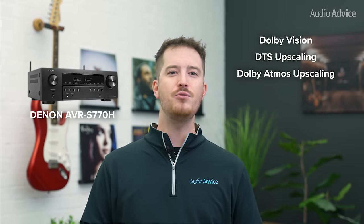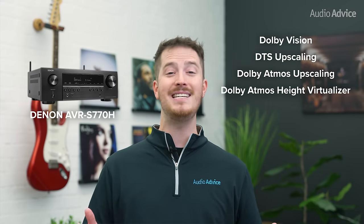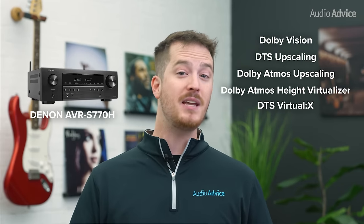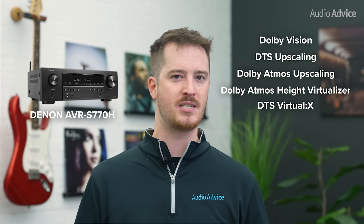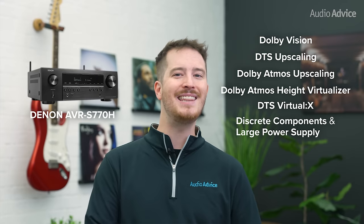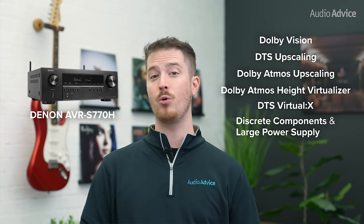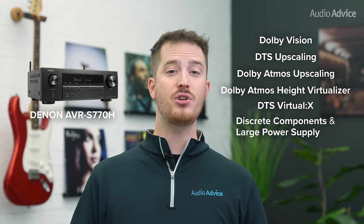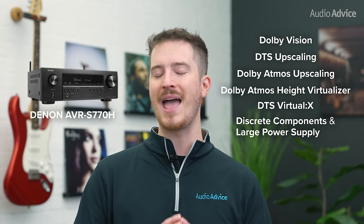If you don't have height channels currently, it has Dolby Atmos Height Virtualizer and DTS Virtual X to simulate the immersive height channels. The S770H gives you a huge set of choices for types of height speakers to match any configuration. The power amplifier section is very impressive for something in this category with all discrete components and a large power supply, resulting in a very dynamic sound for its price — one of the main reasons it's on our list.